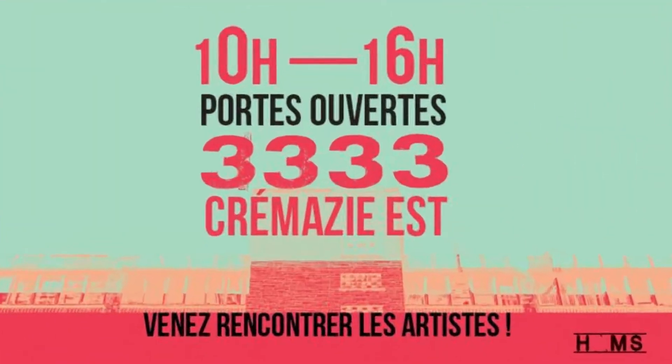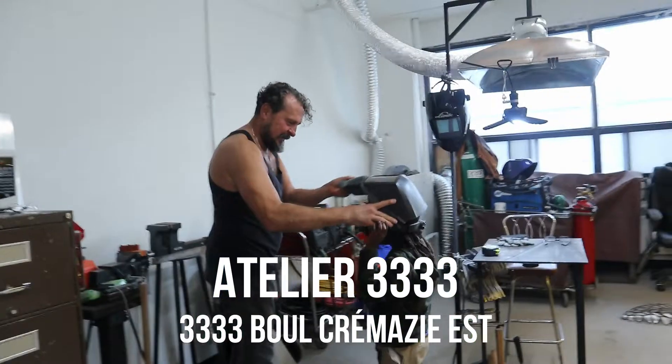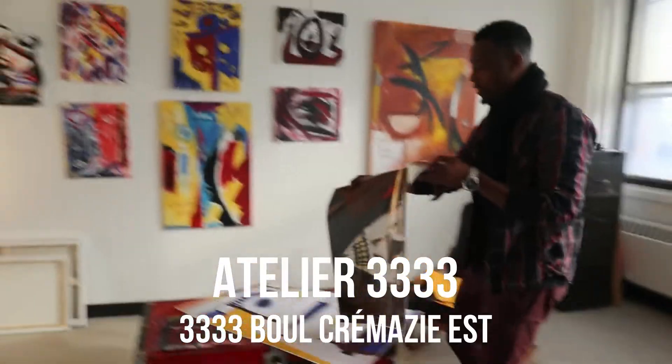Hello everyone, welcome to our first open port here at Atelier 3333, located at 3333 Cremazies in St. Michel.